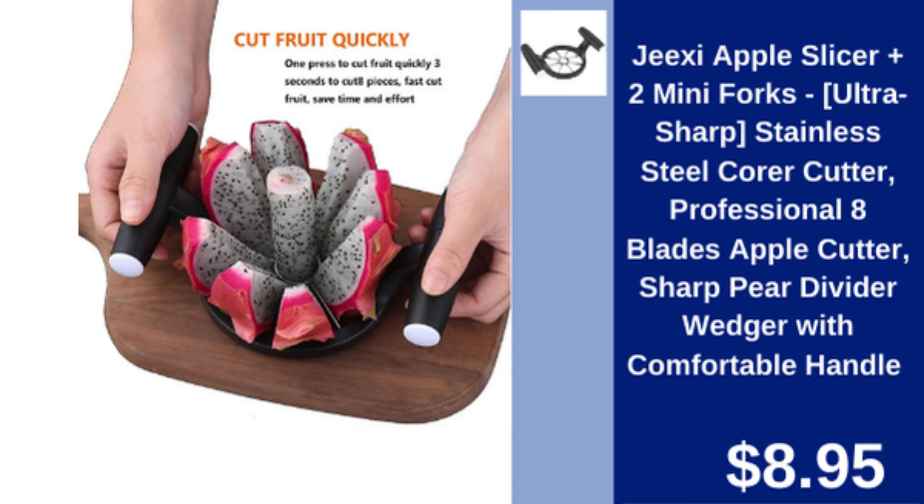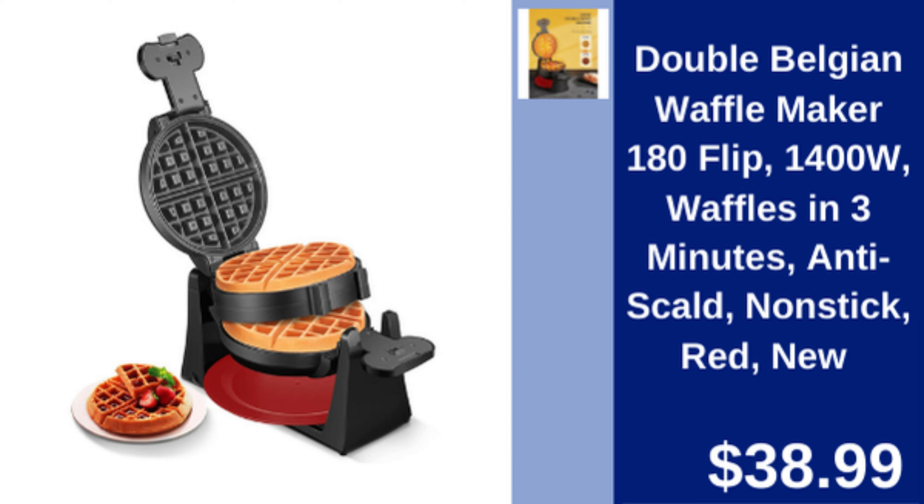GXE apple slicer plus 2 mini forks — ultra sharp stainless steel apple cutter with 8 blades and a comfortable handle. $8.95.